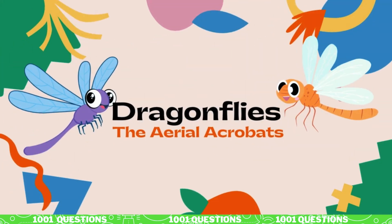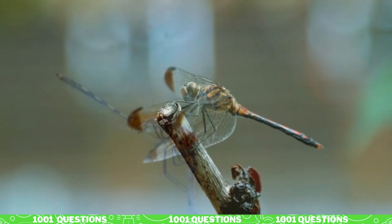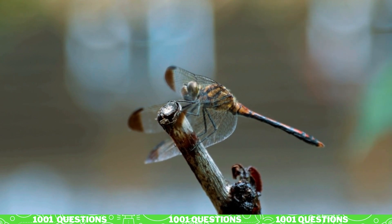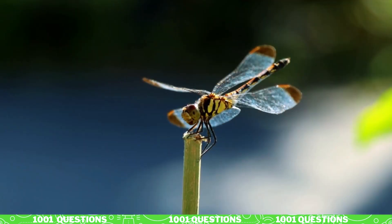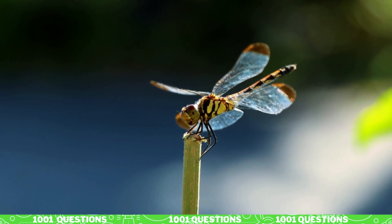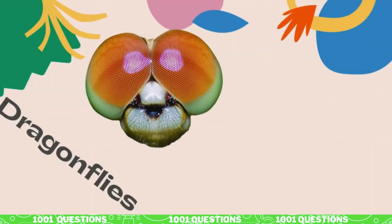Welcome to our video all about dragonflies, the agile and colorful insects that inhabit our ponds and streams. These fascinating creatures have been around for over 300 million years, making them some of the oldest flying insects on Earth. Today, we'll take a closer look at the anatomy, behavior, and habitat of dragonflies, so let's explore the world of these aerial acrobats.